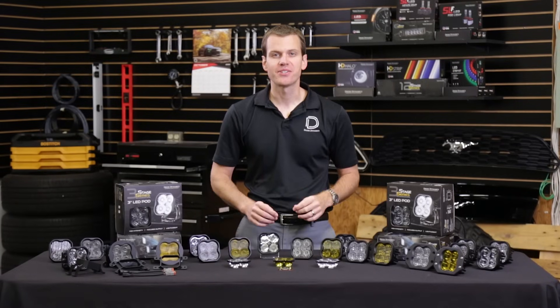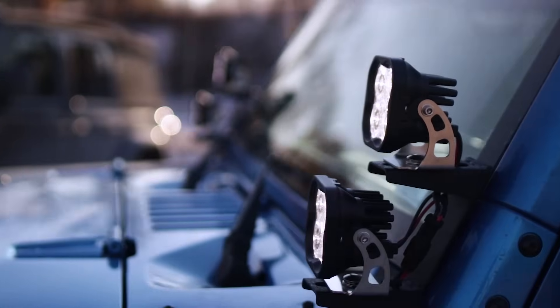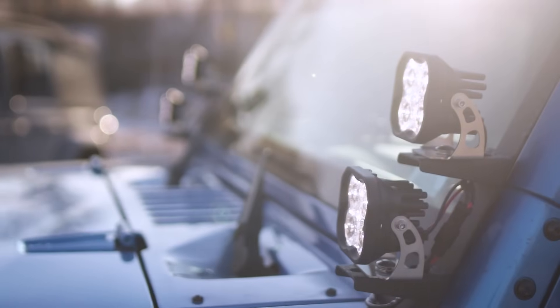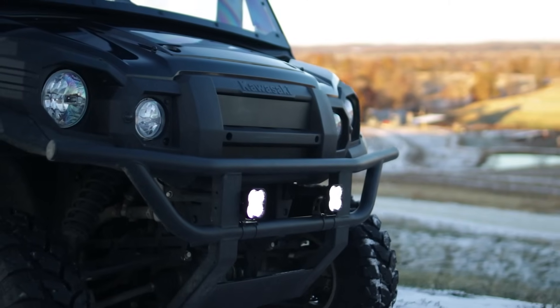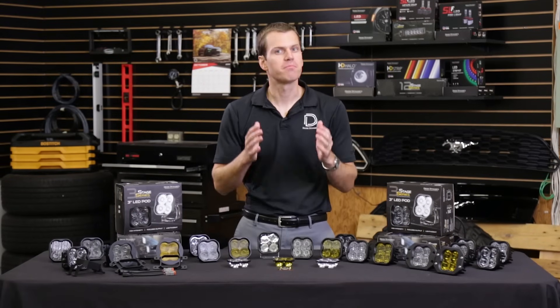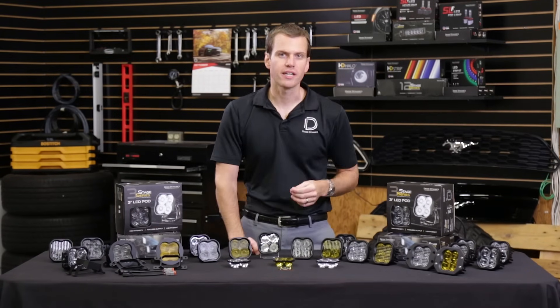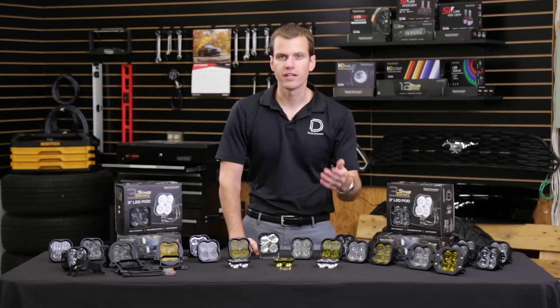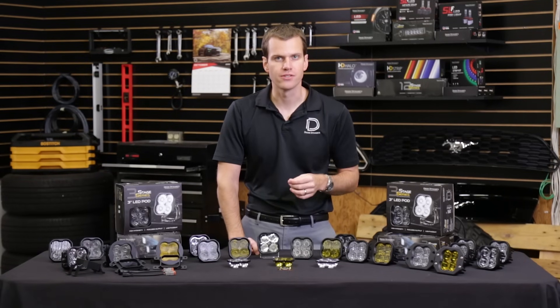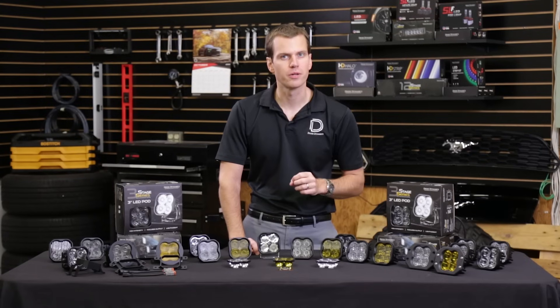Hi, Paul with Diode Dynamics, and today I'm excited to introduce our newest product, the SS3 LED Pod. This is a three-inch pod style light — some people call them cubes. We've been checking those out for a long time. There are a lot of powerful, well-built lights on the market, but they all use older technology for their optics, like reflectors or simple projector lenses. These just aren't efficient at focusing all the light where you want it.